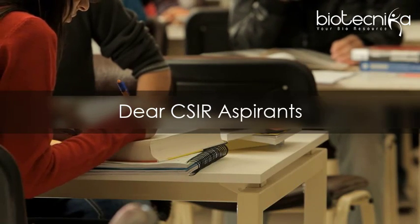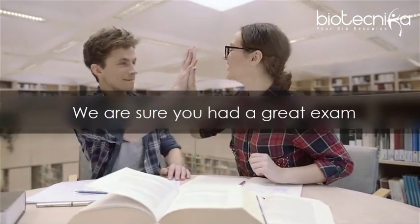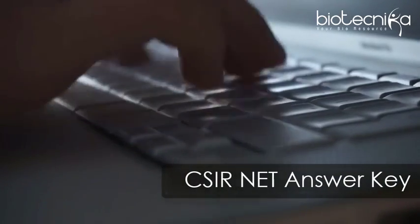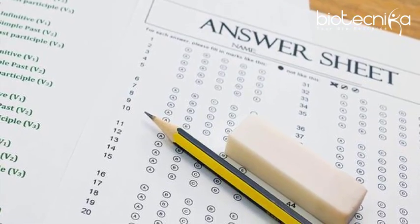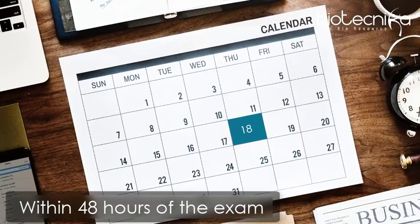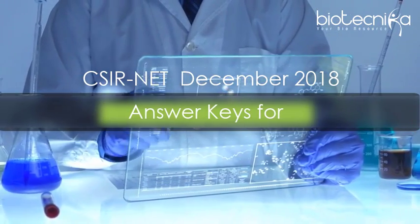Dear CSIR aspirants, the CSIR NET December 2018 exam has just ended and we are sure you had a great exam. Now you are looking to download the CSIR NET December 2018 answer key. Biotechnica will upload its answer key by 18 December, within 48 hours of the exam. The official answer key will be released by CSIR in January 2019 approximately.